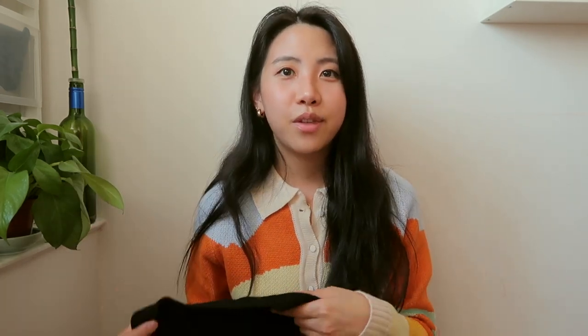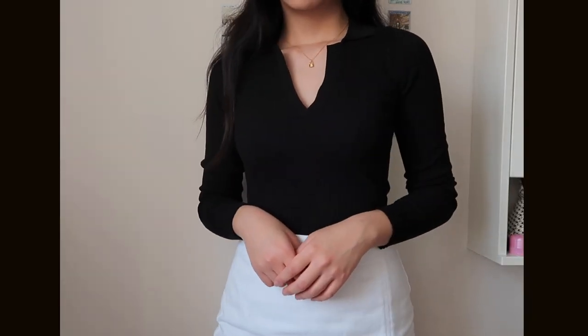I also got this knitted top in the color black and size medium. I love how there's a v-neck that's not too low, and I really like how there's a collar as well. The material is not the softest but it's definitely not itchy. It's also super stretchy and I think it's just a great staple piece that you can dress up or down. I'm actually thinking of getting another one in green — they have black, green, and white so I'll probably get a green one.